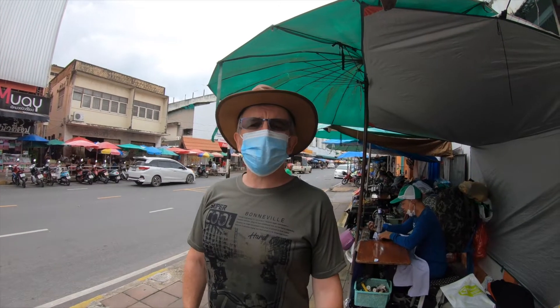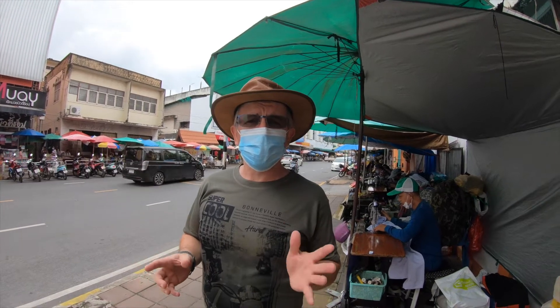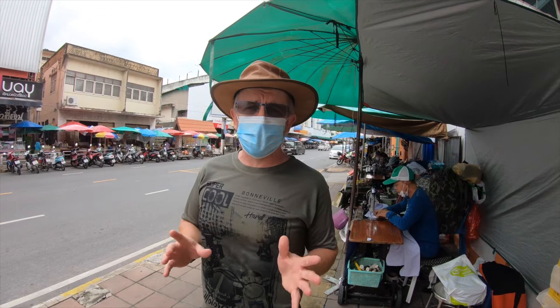Hi folks, G3 here. Welcome to another installment of my journey to go green. We're in Thailand at the moment, in Kura, and I've seen what I thought was a really, really good facility.